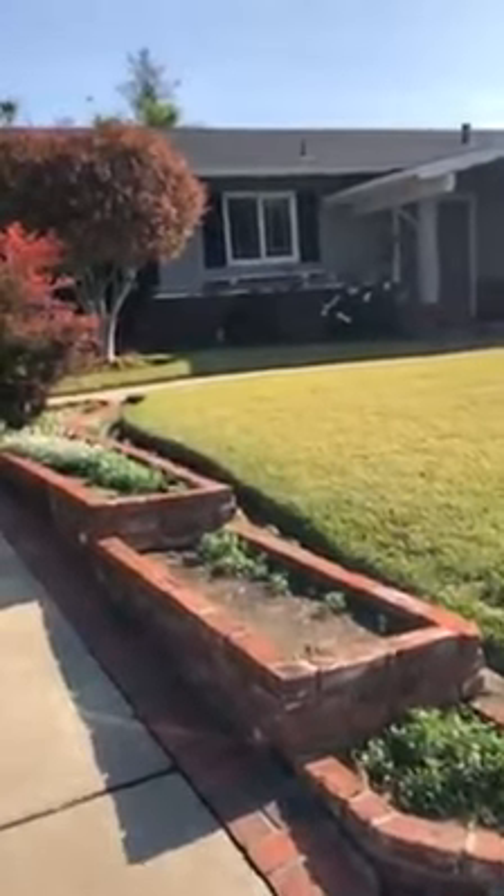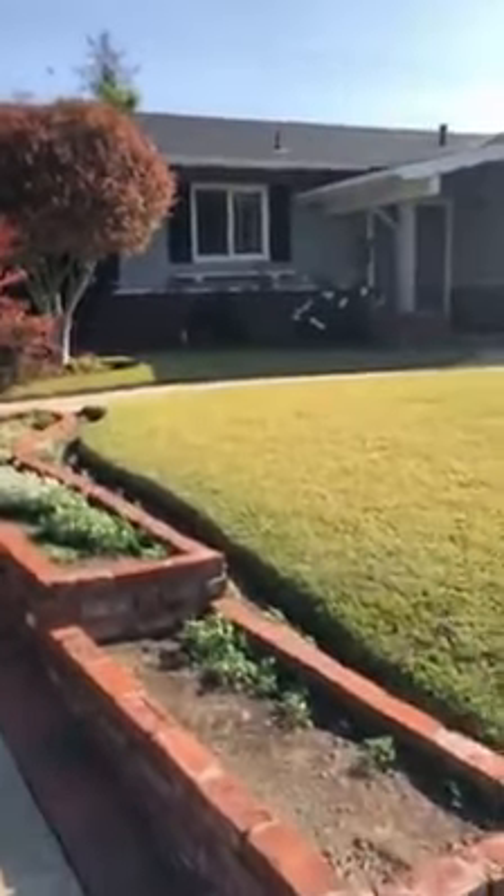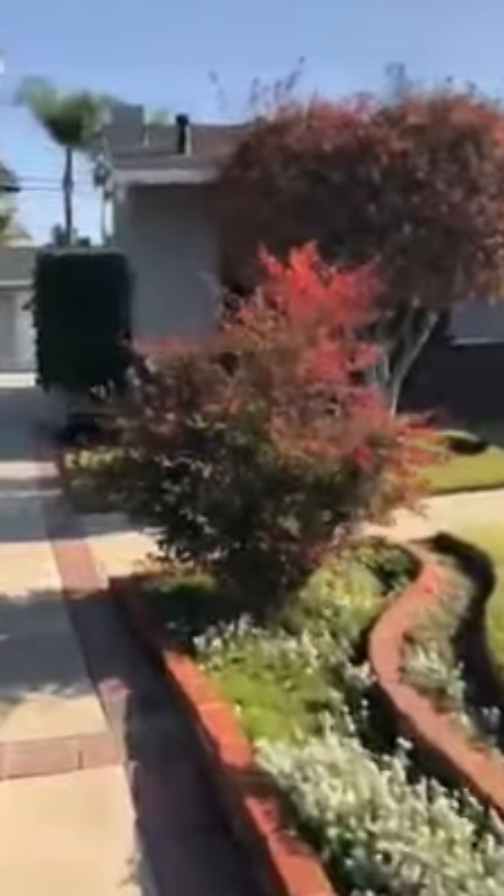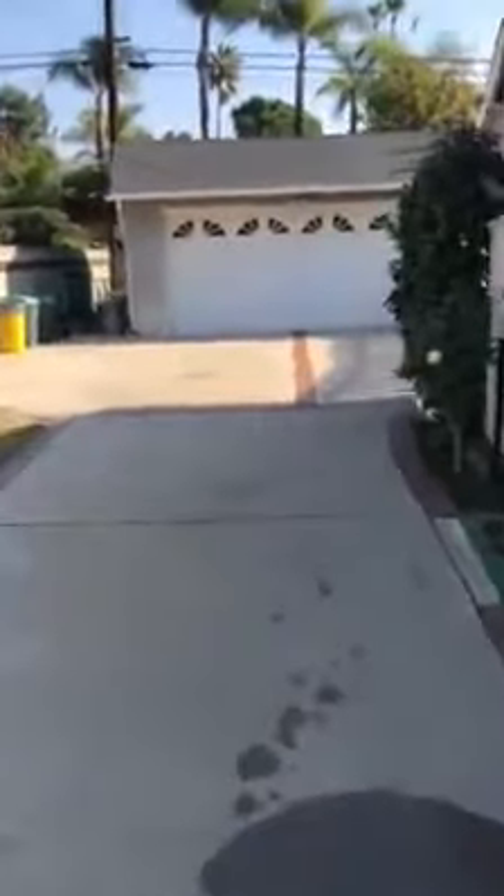We're previewing another house — 146 South Hacienda Avenue in Glendora. We're gonna walk up the driveway and go in the side door. This house is vacant. Super cute yard.